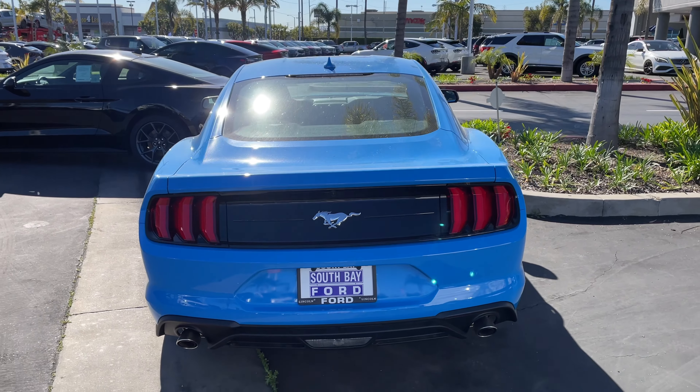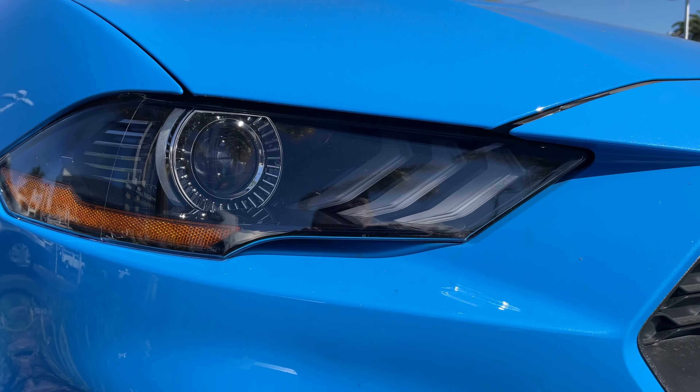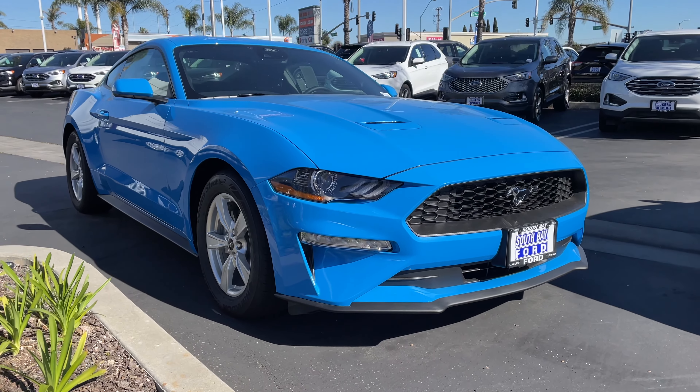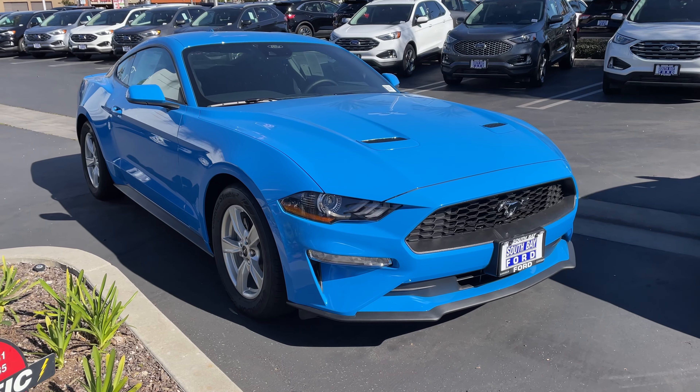Today, we're going to really concentrate on this color, Grabber Blue. I think it's an attention getter. This color is very unique, which I think will make it stand out from some of the other colors out there.